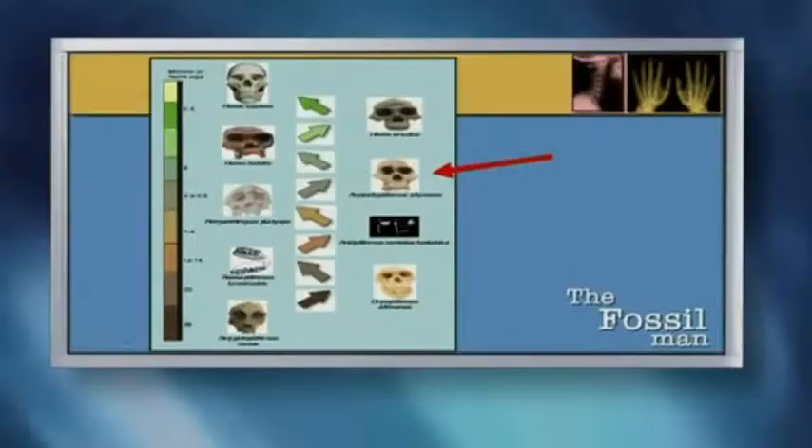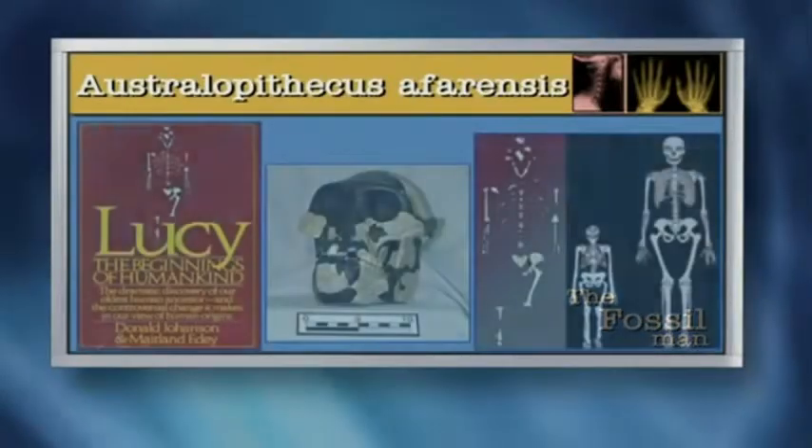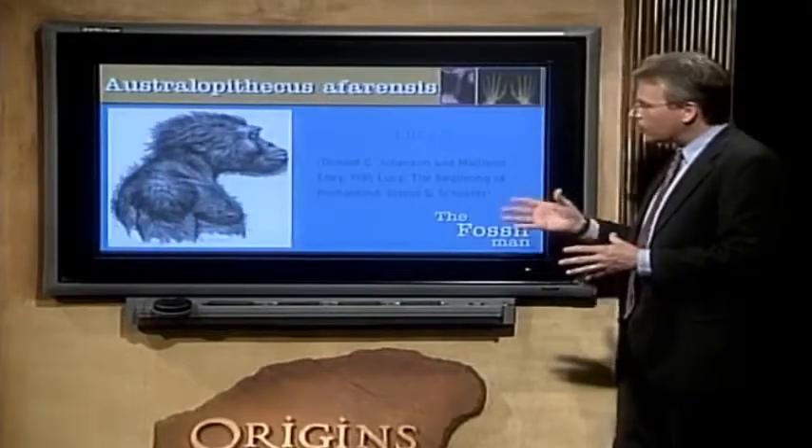The next one is probably the most popular of all the missing links: Australopithecus afarensis, better known as Lucy. I suspect most of the viewers out there have heard of Lucy. She is the most famous of all the missing links. When Lucy was first put on the scene, there was a lot of pomp, a lot of flair, but nobody came back around after we'd had time to look at the bones, take measurements, and actually do scientific studies. Nobody came back around to give what Paul Harvey likes to say — the rest of the story. And I want to share just a couple of points with you about Lucy.